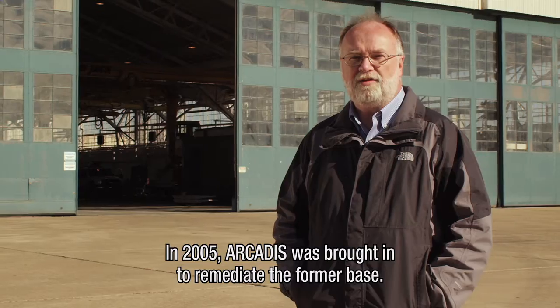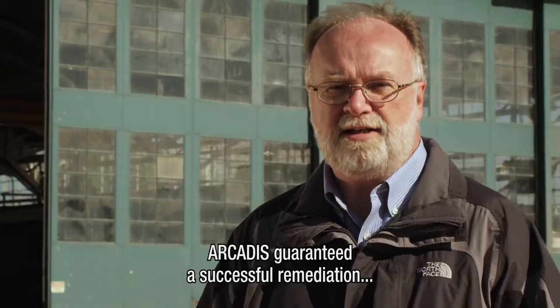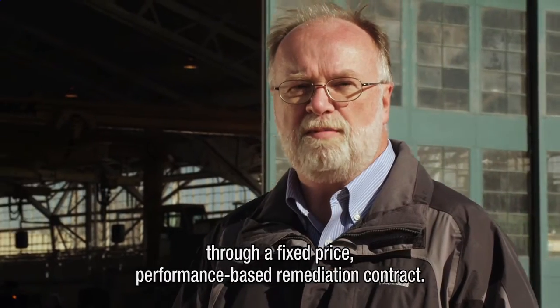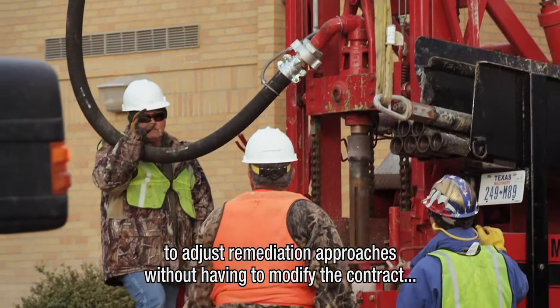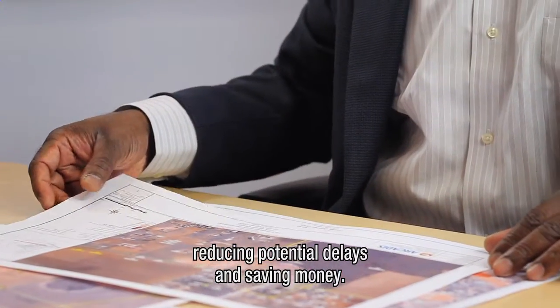In 2005, Arcadis was brought in to remediate the former base. Arcadis guaranteed a successful remediation through a fixed-price, performance-based remediation contract. The performance-based contract provided flexibility to adjust remediation approaches without having to modify the contract, reducing potential delays and saving money.